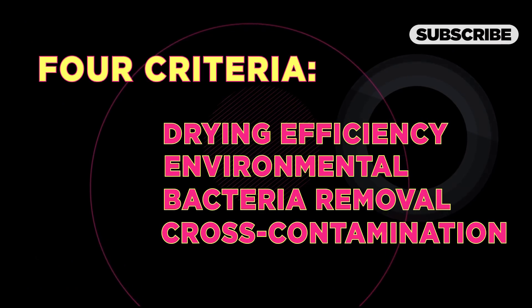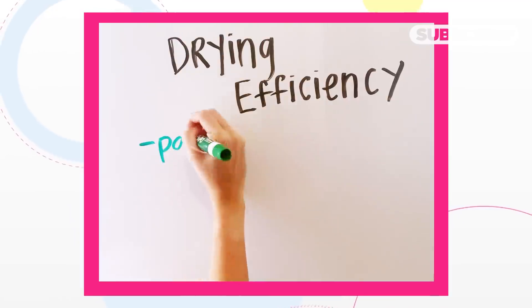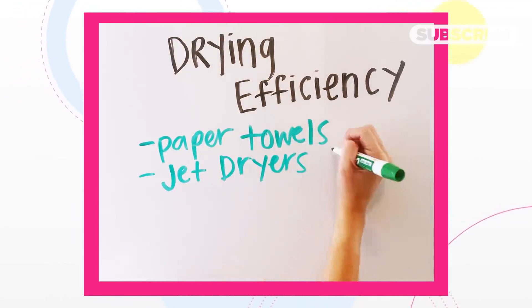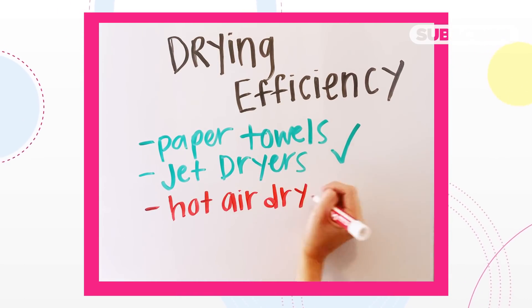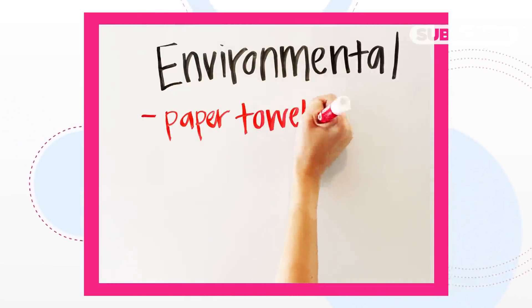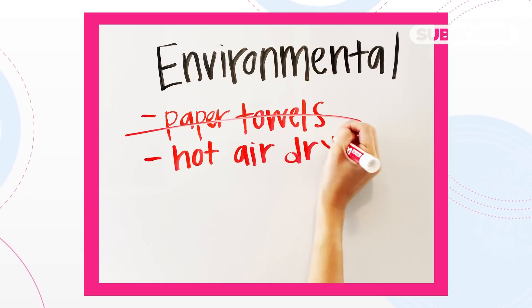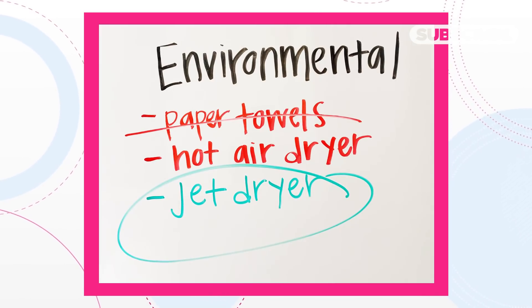A 2012 study evaluated each option on four criteria. Paper towels and jet dryers remove 90 percent of water in 10 seconds; hot air dryers need 40. And honestly, how many of us commit that much time to drying our hands? Environmentally, however, paper towels lose — taking into account their whole life cycle, they release more greenhouse gases than hot air dryers. And jet dryers are far better than both.